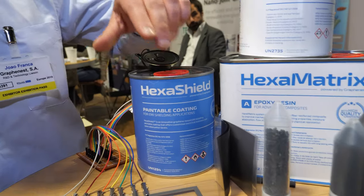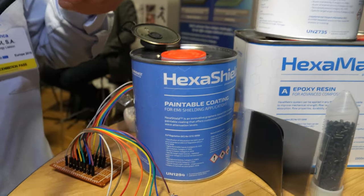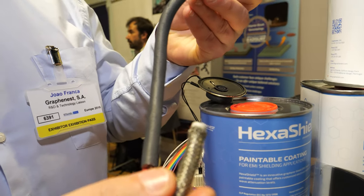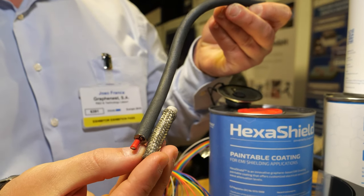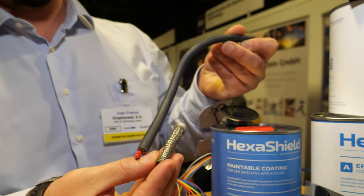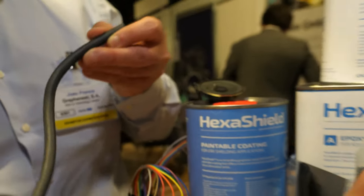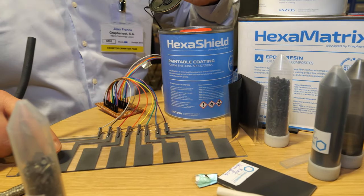ExaShield is an electrically conductive coating that, as you can see on this prototype, can be used to build a piano — yes, that's just a fun showcase.